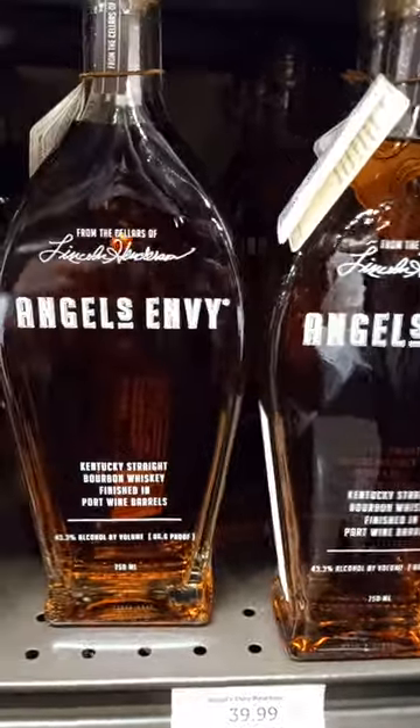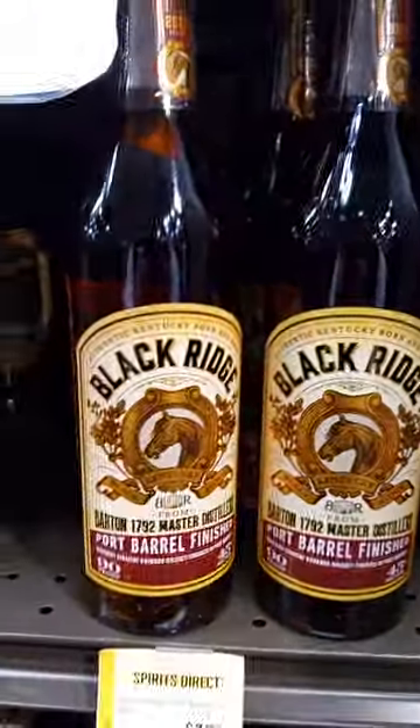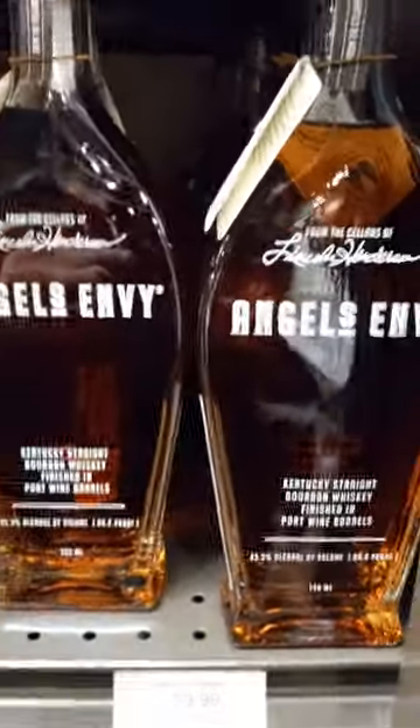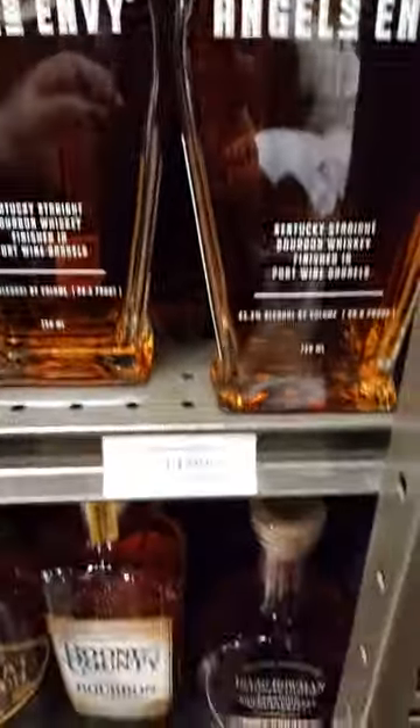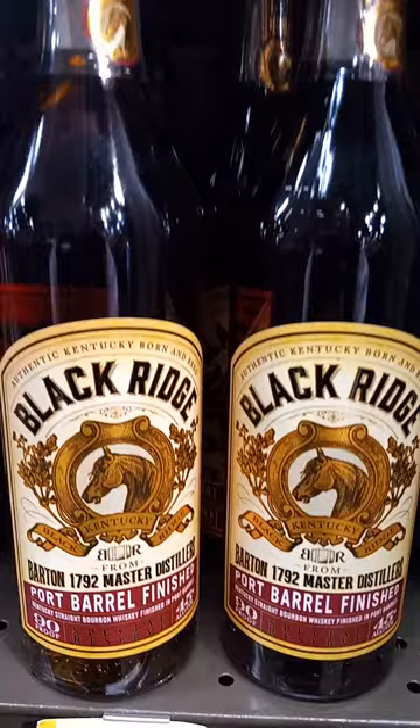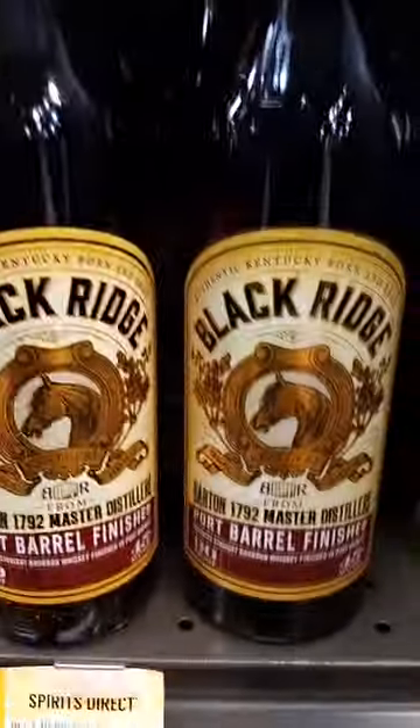If you love this, you'll really love this. Partially finished in ruby port wine, three to six months. $39.99, 86.6 proof. Totally finished ruby port wine for 15 months. $37.99, 90 proof.